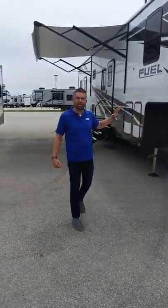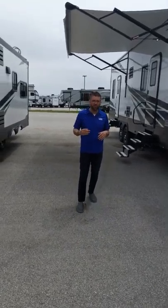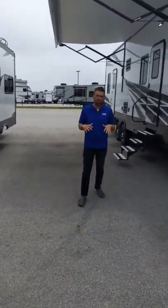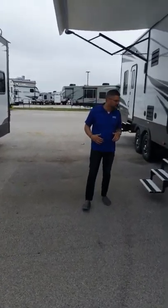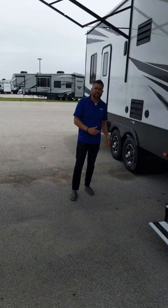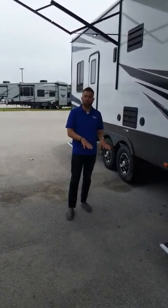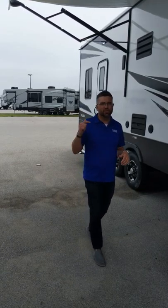Full power awning all the way down. Outside speakers — these are marine grade outdoor speakers, awesome for entertaining guests, having fun by the campfire, things of that nature. It also has auto leveling, ground control, so you don't have to worry about setting up the campsite. Hit that auto level button and you are good to go.